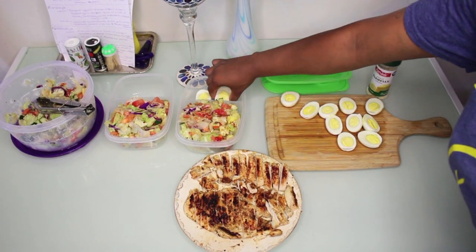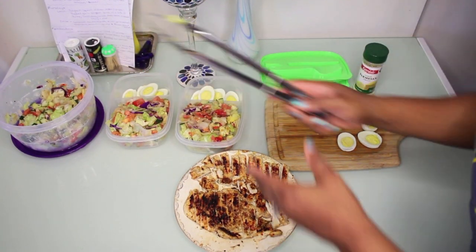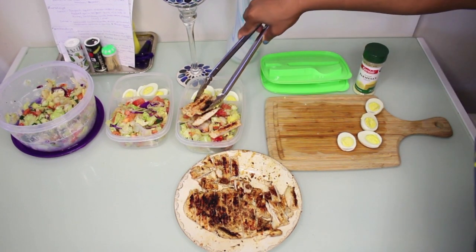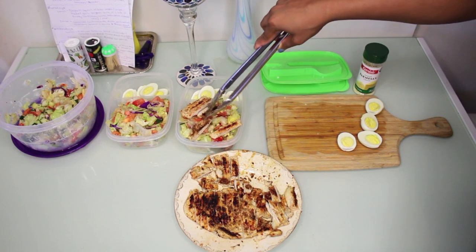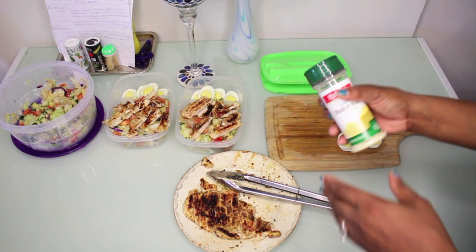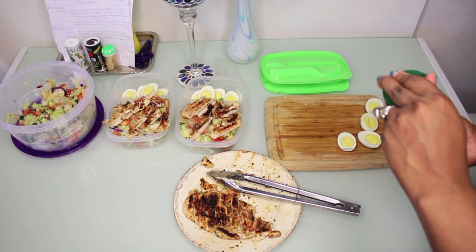I'm going to add in some meat to both of those containers, try to make it look a little pretty. I told you guys I eat with my eyes — it needs to look good! Now I'm going to sprinkle some parmesan cheese on top — just a little bit, a dash or two. That's pretty much it for my lunch option for two of the days.